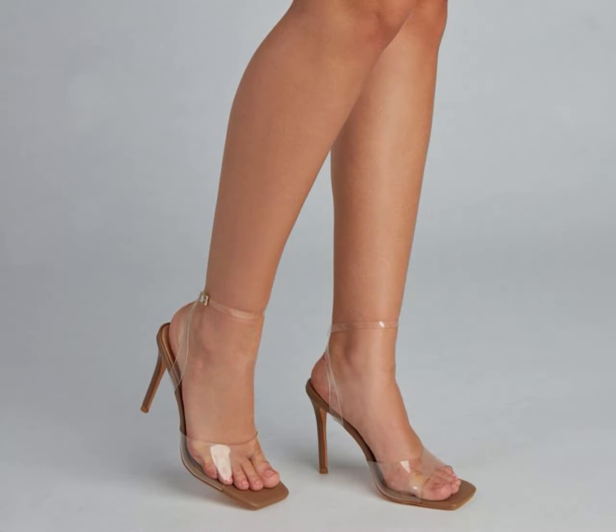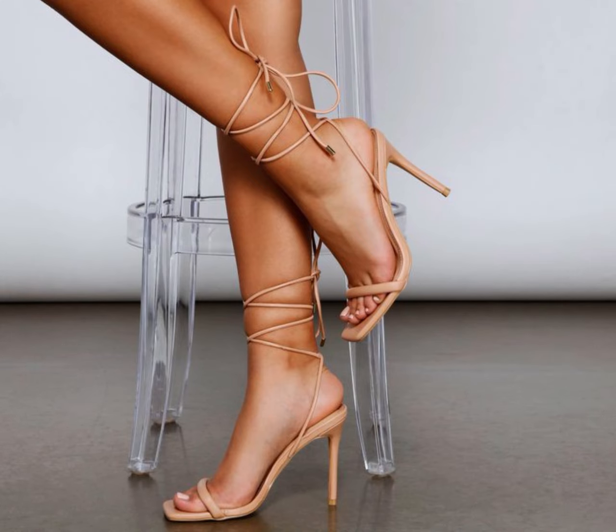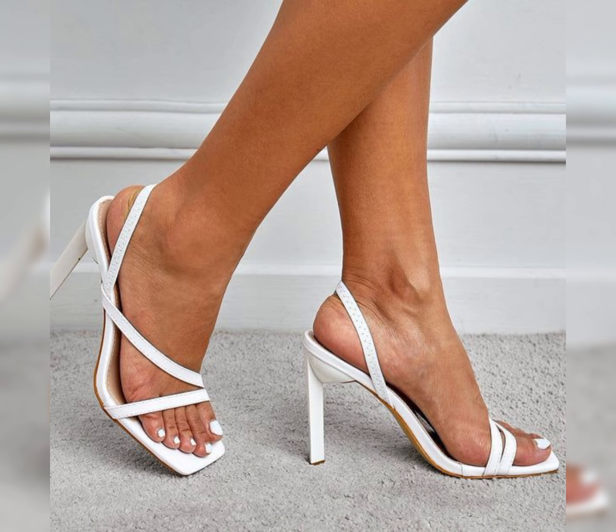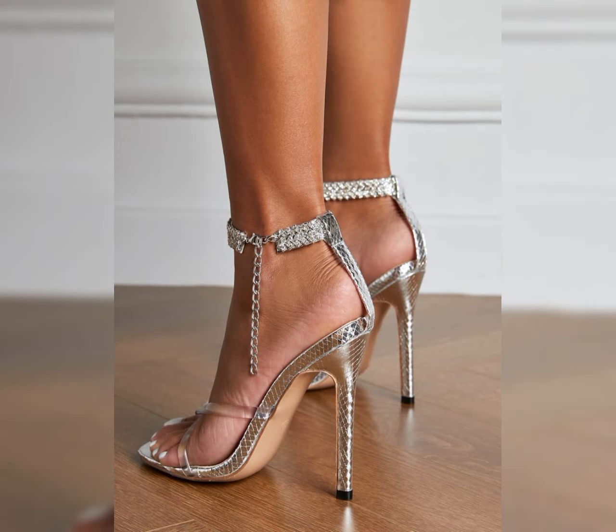Hello friends, welcome back to my YouTube channel, The Fashion World. Dear viewers, I hope you all are fine and going well, enjoying the winter seasons and best condition of health. Today in this video I will show you the best collection of high-heeled sandals for ladies.